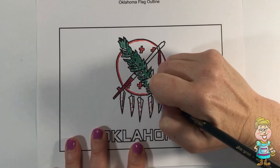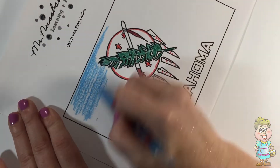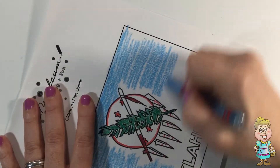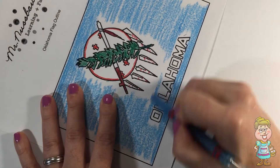Oklahoma was the 46th state to join the union. They joined in 1907. Their state dessert is pecan pie.